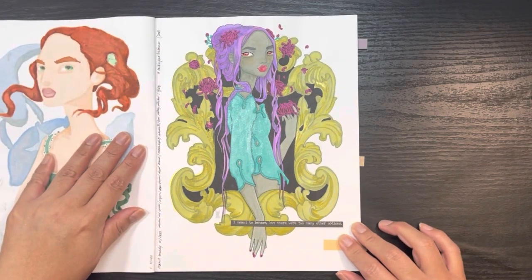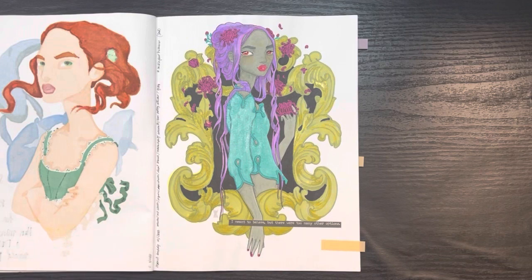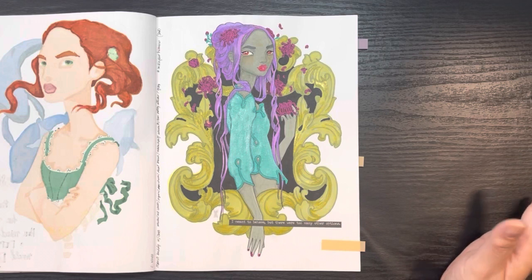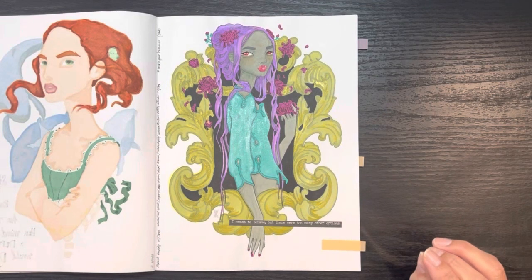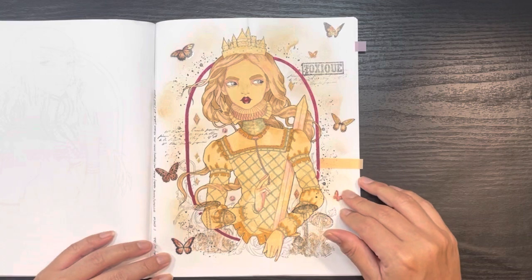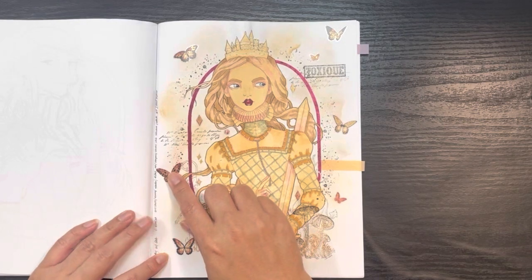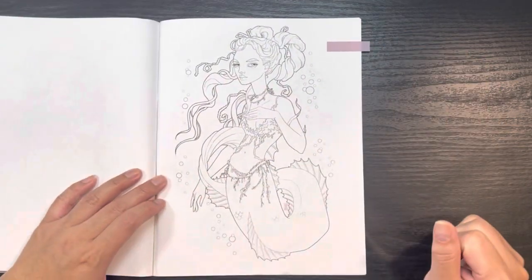This one was a buddy color with my friend Deb, done in 2023. It wasn't a limited color palette — I colored her and then wanted it to look spooky but not really, so the colors are a bit weird but I like them. Her text says "I meant to behave but there were too many other options." Another page from this book I did a video of, showing how I used stamping, stickers, and a very limited palette based on the sticker colors. Also a buddy color with Deb, done in April 2023.